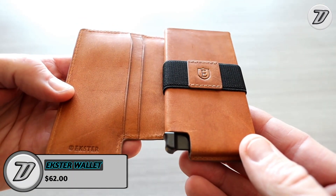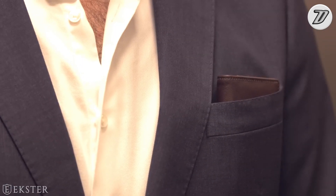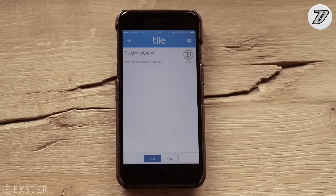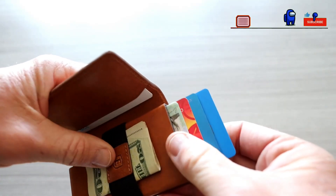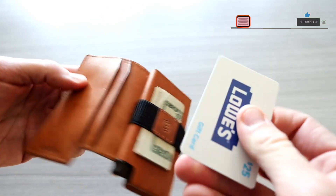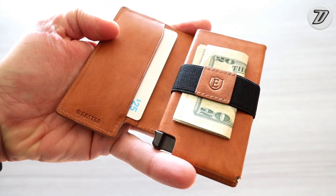Exter Parliament. As technology continues to evolve, so do the accessories around you. Men's wallets used to only carry cash and cards and were easy to lose, but today wallets have become so smart that they are GPS-enabled. Meet Exter Parliament, a smart wallet equipped with a GPS tracker. The 0.3-inch thick card holder is surprisingly thin, bend-proof, and has RFID protection built-in, meaning your cards will be intact whenever you need them and you'll be safe from any card skimmers.